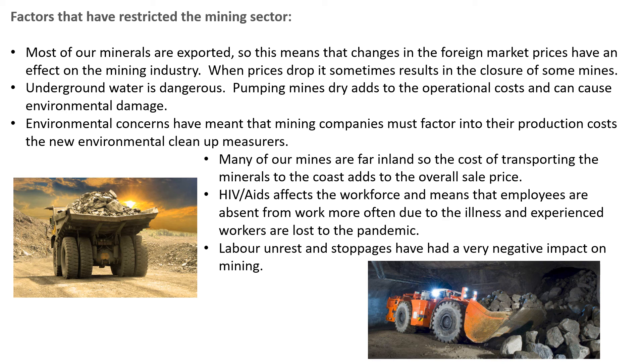Then there's what I always call the scourge of Africa — HIV-AIDS. It affects the workforce, meaning employees are absent more often because they're ill, and experienced workers are also lost to this pandemic. Another major problem in South Africa has been labour unrest and work stoppages, which has had a negative impact on the economy generally, but definitely on mining. So that's it — thank you.